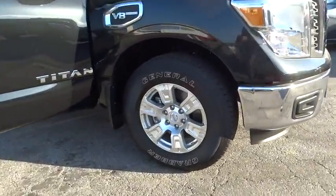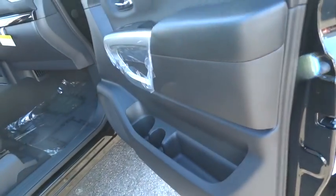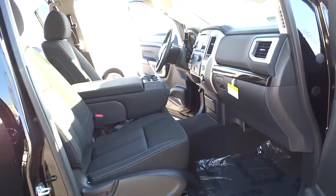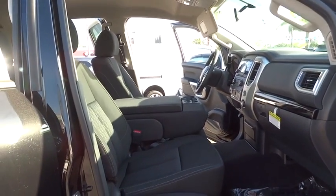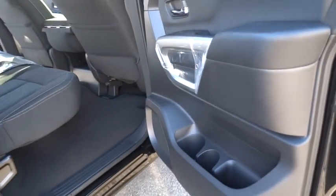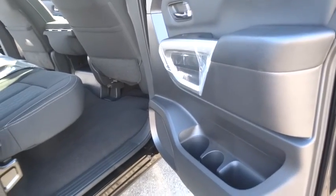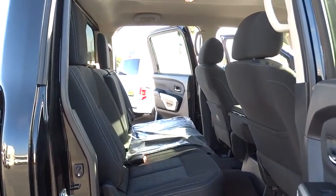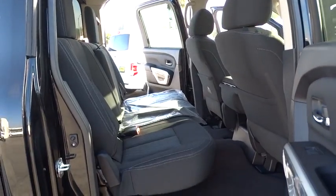Here are some of this vehicle's great options: stability control, traction control, keyless entry, anti-lock braking system, steering wheel audio controls, Bluetooth, power steering, adjustable steering wheel, aluminum wheels, keyless start, cruise control, four-wheel disc brakes, floor mats, AM FM stereo radio, rear defrost, power door locks, CD player, MP3 player, power windows.